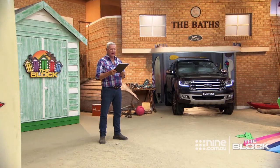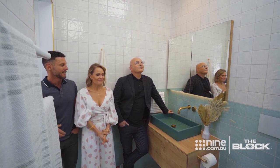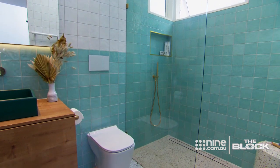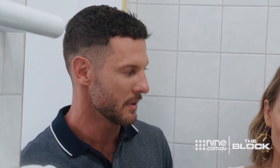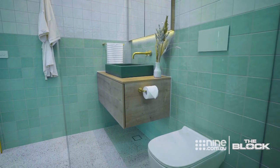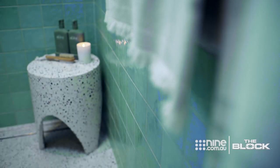It reminds me of a public pool change room. Darren meant this in the nicest possible way — with that sort of retro, yesteryear, childhood charm. But it's not so youthful that it's going to alienate the market. It feels like the right bathroom to go with the bedroom last week. Great styling too, according to Shana: the silk dressing gown, the terrazzo stool and candle. I just get the sense that Jimmy and Tam really like the 50s.